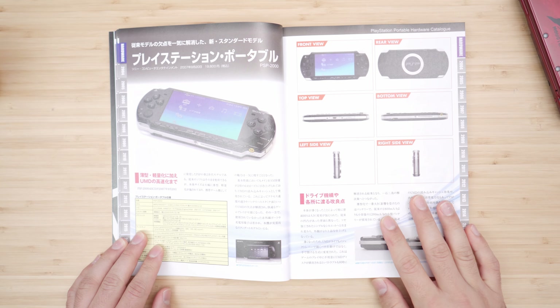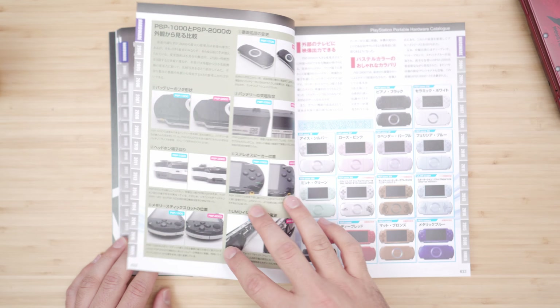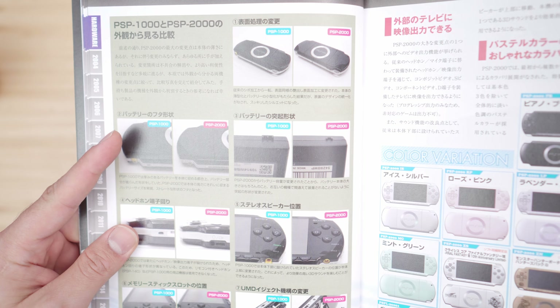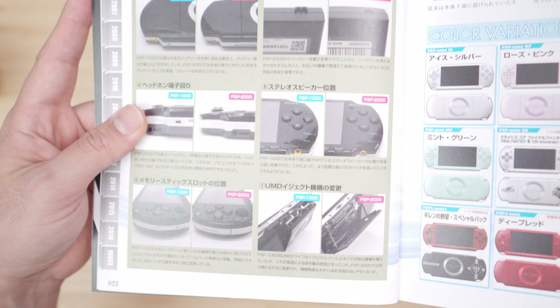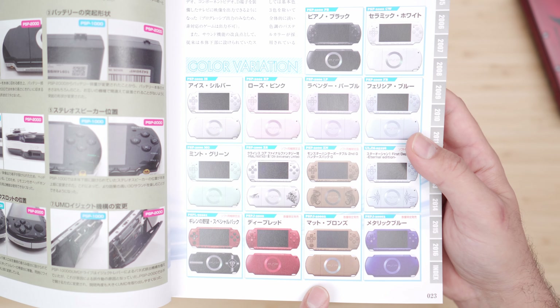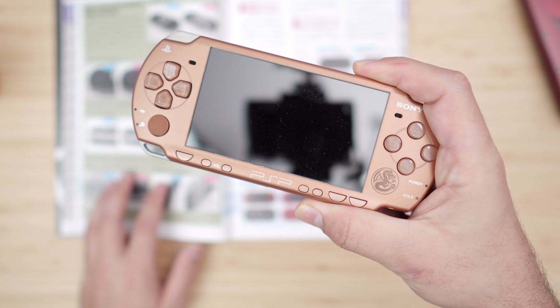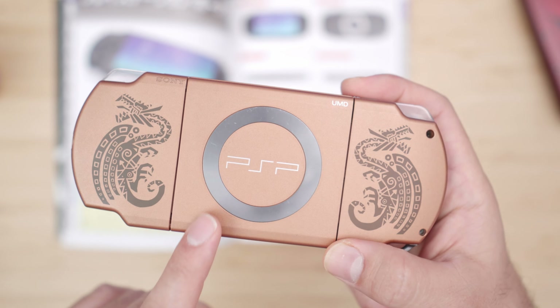Now we move on to the 2000 model — this time we have double the RAM, but it's split into two different banks. It actually has a comparison between the 1000 and 2000 models, showing the shape from different angles, even the batteries and UMD doors are compared. Right here we got all the different color variants, and my favorite out of these would have to be the Monster Hunter one. In my opinion, for the 2000 model, it has the most unique look and feel.